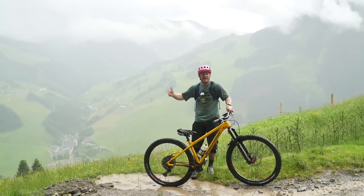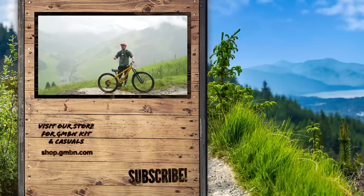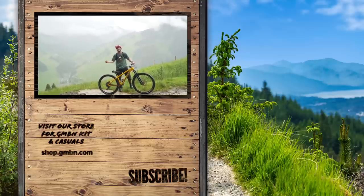Bike parks are generally in the mountains, and mountain weather constantly changes, so go out there prepared. Make sure you have a jacket or something because the weather changes a lot.